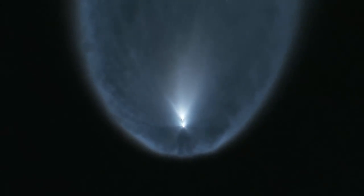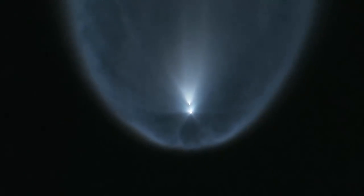MVAC ignition. The Merlin vacuum engine has ignited. Stage 1 AFDS is saved. Grid fins have minimized flow to all 9 engines.